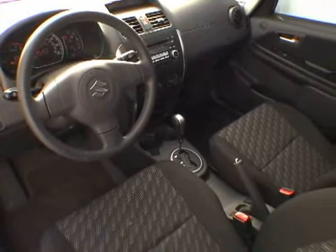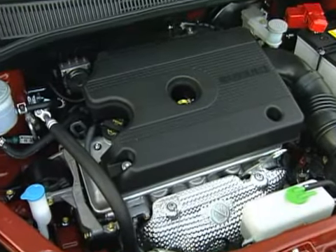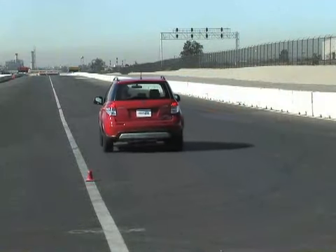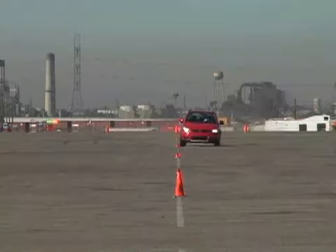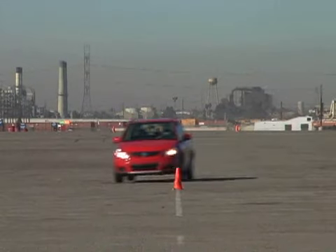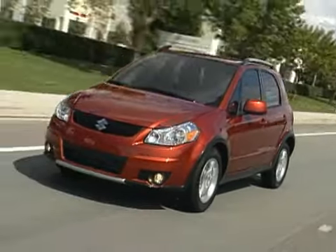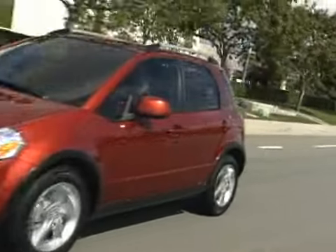Its 143-horsepower four-cylinder engine gives it more power than competitors like the Fit and the Versa, but the SX4's extra pounds hold it back from reaching its full performance potential. It's perky enough to tool around town, but it's not very impressive when passing and merging.